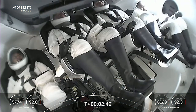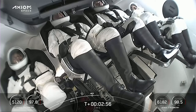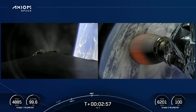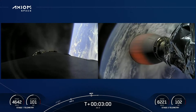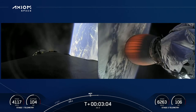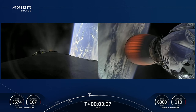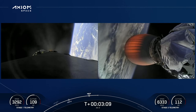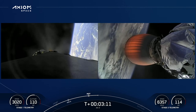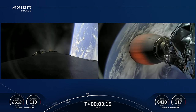The first stage is into the boostback burn, working its way back towards Cape Canaveral. Views on the left side — that's the first stage engines running as we come back to the landing site. The second stage engine nozzle is visible on the right side as we're powering the Axiom 2 crew into low Earth orbit on the way to the International Space Station.